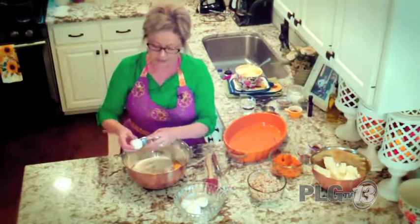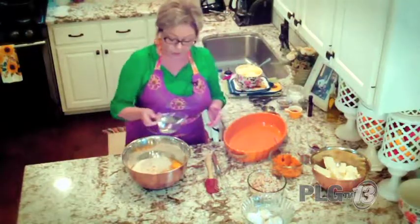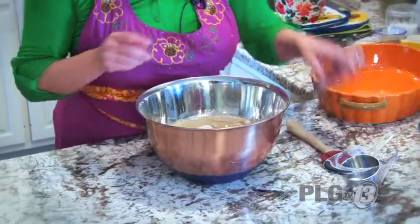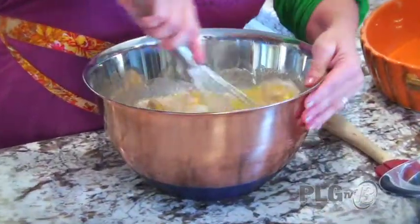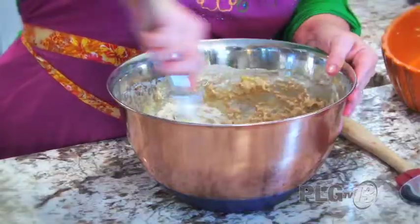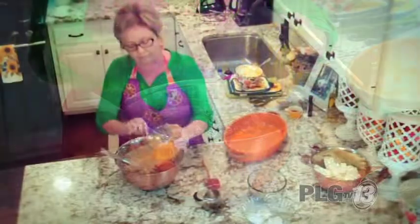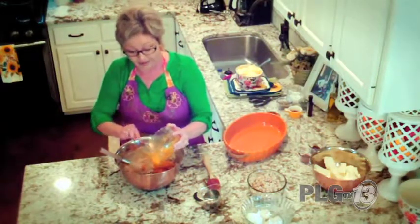We've got four eggs — set that aside. I'm going to add about one cup of water, maybe a little more if needed, and a half cup of vegetable oil. I'm following the directions on the package, but I'm going to change it up a little with extra spices. Then I'm adding some pumpkin — one whole can — which is going to make this really, really moist. It smells so good!